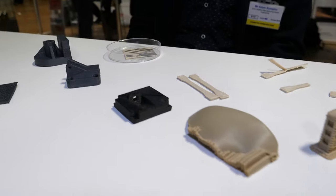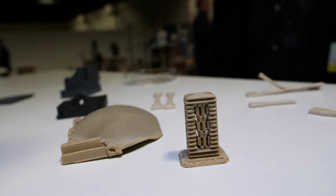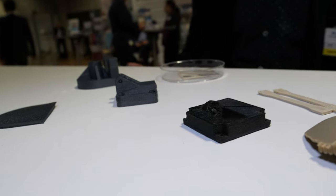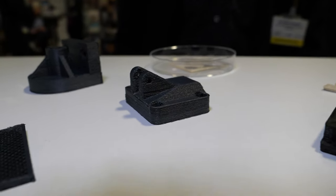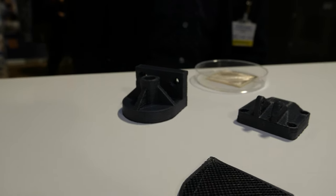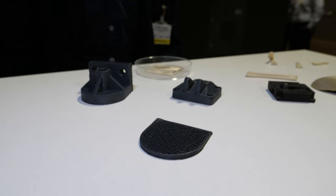We developed a proprietary 3D printer for printing with high-performance polymers, or aerospace-grade polymers, such as PEEK, Ultem, polyphenyl sulfone, and polycarbonates. These are special materials that exhibit extremely high quality — high strength, high temperature resistance, and chemical resistance. They're typically used in industrial applications in aerospace or for medical applications.